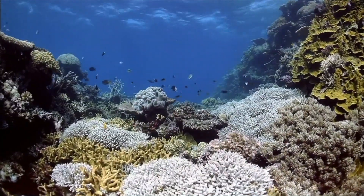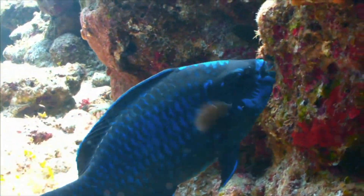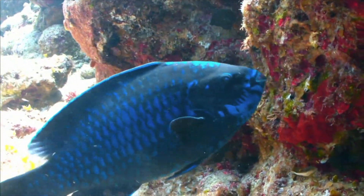Herbivores also live underwater. Parrotfish are herbivores that eat algae by ripping small chunks of coral from a reef.